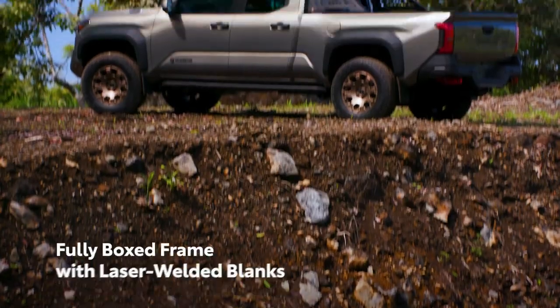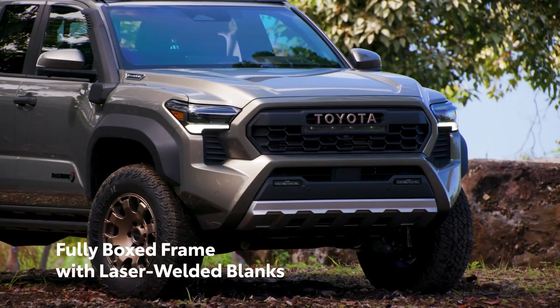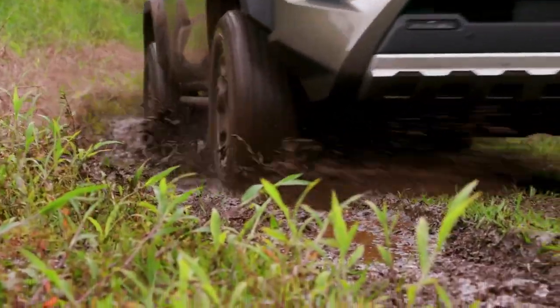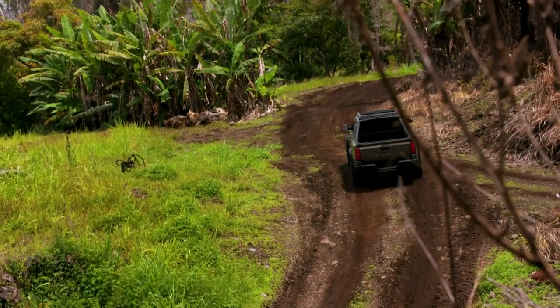Featuring a tough chassis — a fully boxed frame with laser welded blanks to maximize rigidity and minimize mass — as well as an available rear multi-link coil suspension and potent powertrains, Tacoma has the capability to go nearly anywhere.